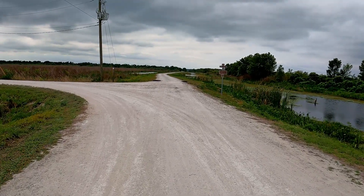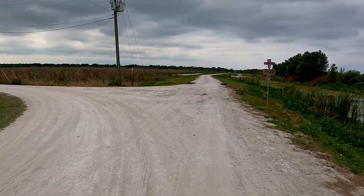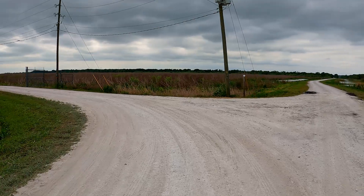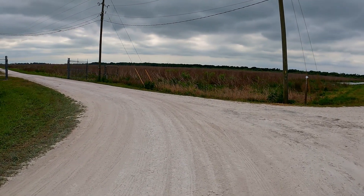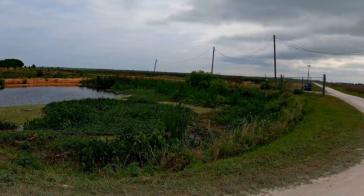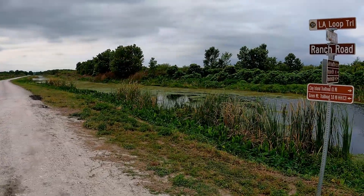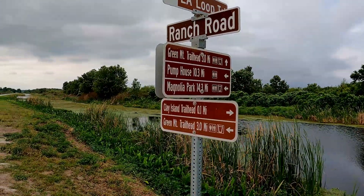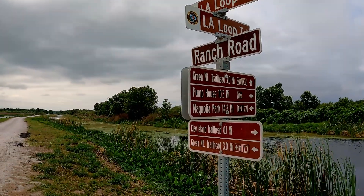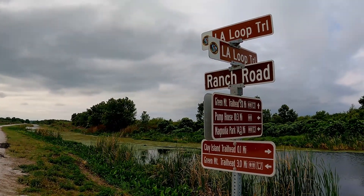We're on the Clay Island Trail today. This area is pretty interesting — it looks like you're in an area you're not supposed to be, but it's actually closed off. It's only accessible to people hiking in the farmland. Here's the road sign: Clay Island Trailhead. We're heading out towards the pump house, but we're not going to go that far because it's on the east side of the lake.